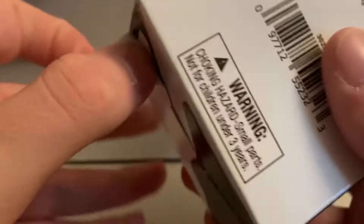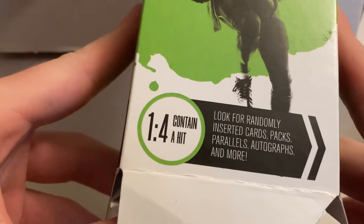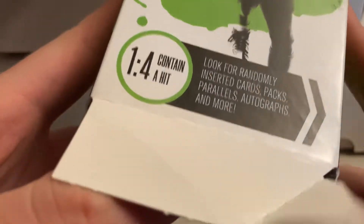Hello everyone, today I have a football Collector's Edge Box 2022 from Walgreens — this is the second one I'm opening. The first one I got a Mac Jones Leaf rookie in, so that was pretty cool. One in four contains a hit; look for randomly inserted parallels, autographs, and more. All right, that's pretty awesome — usually the best cards are just right on top.